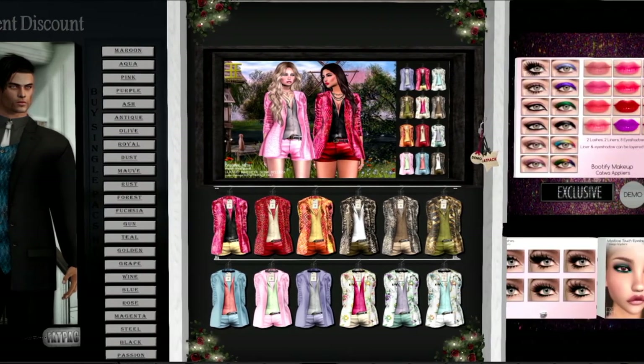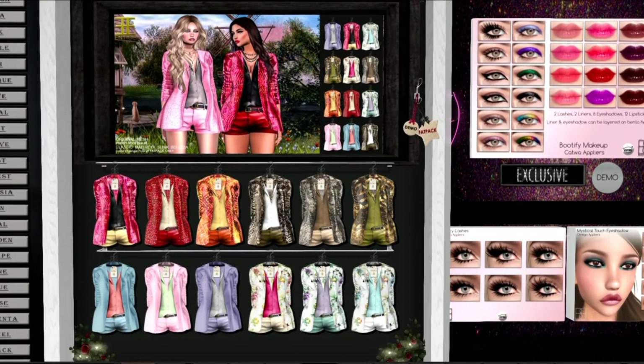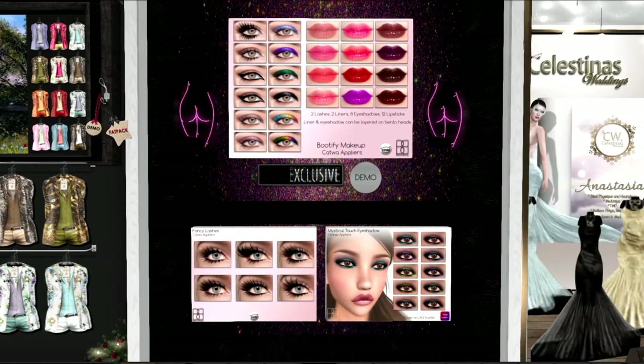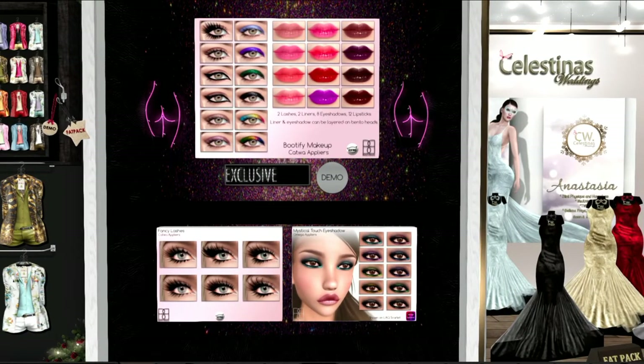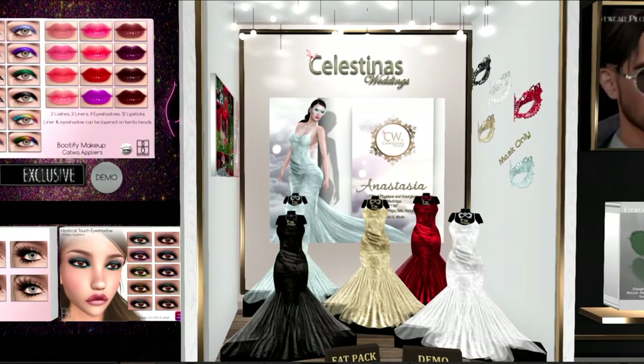The next item over is from Entice — a really cute set of jacket, top, and shorts in several different colors. The next item over is what I am wearing. It is from Booty's Beauty. You can see I am wearing the little set on the top: lashes, eyeshadows, and lips. It's a very nice collection. And if you look at the bottom, you can see lashes and different eyeshadows — that looks like three different palettes. So that's Booty's Beauty.